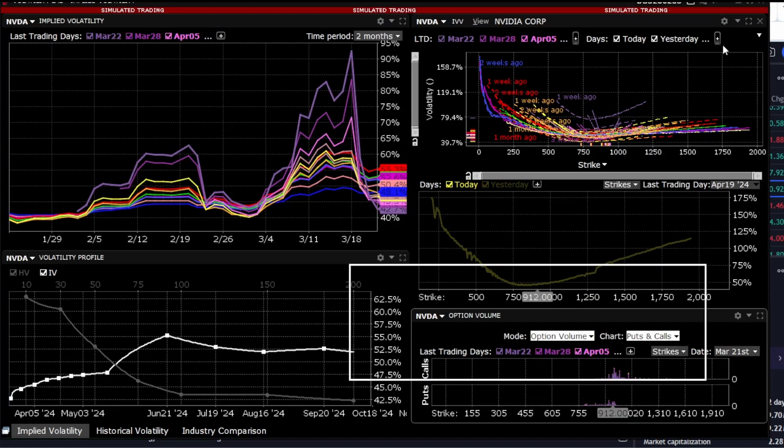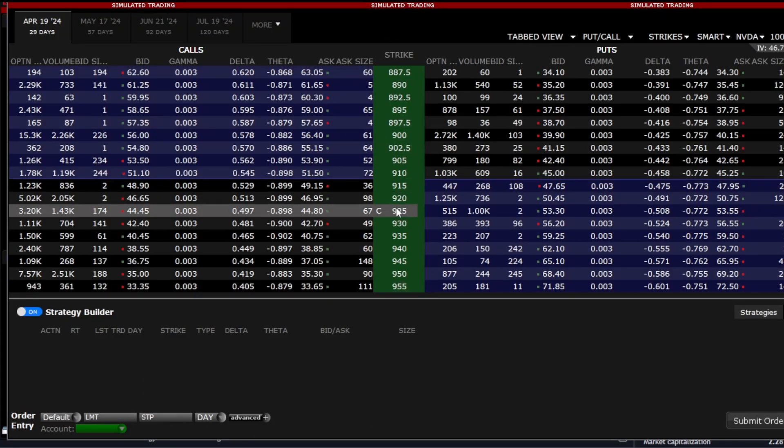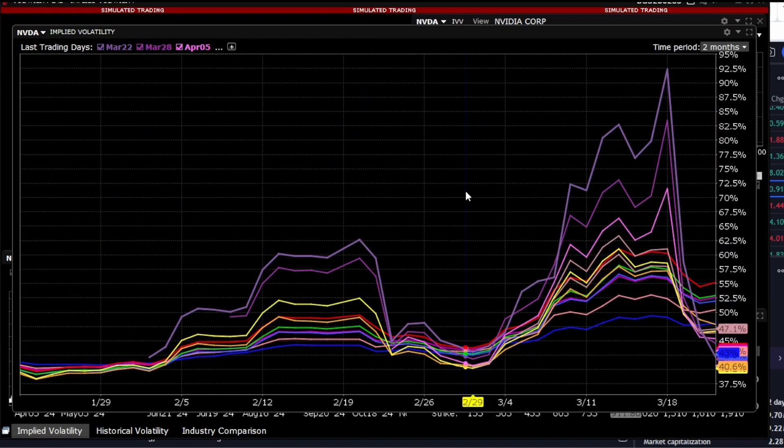Let's take a look at NVIDIA's stocks. We'll definitely touch upon volatility because it gives us signals. Also, let's look at the strikes, formulate a strategy, and I'll explain why there's a high probability of correction in this stock starting very soon. Let's start with volatility.